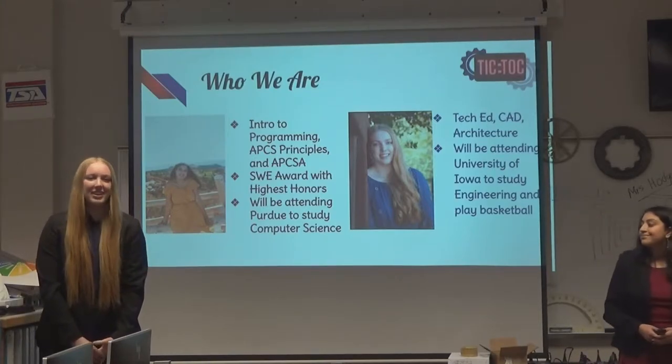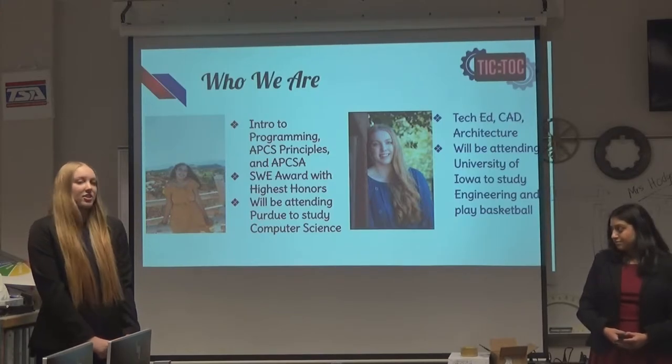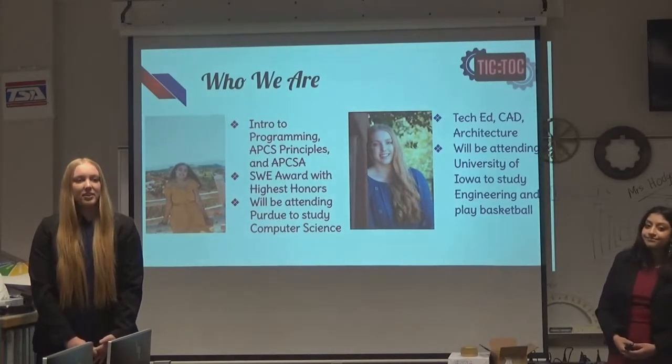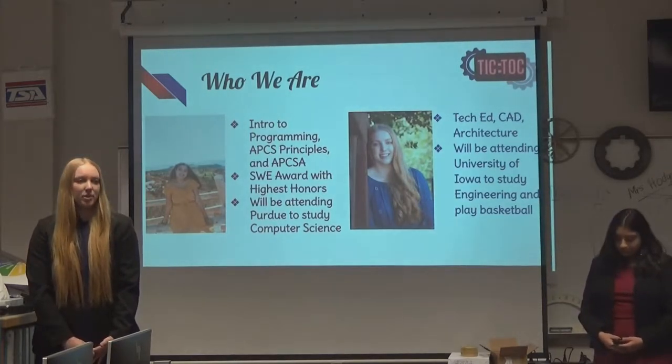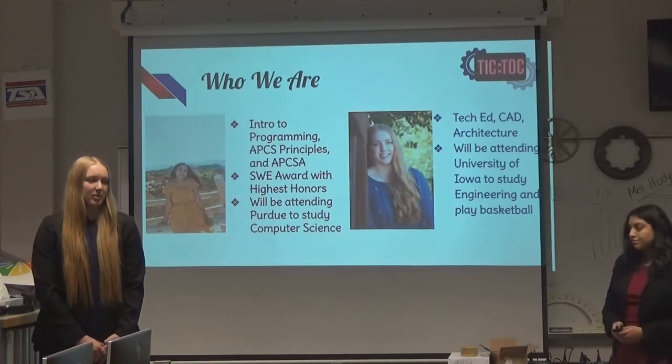My name is Adi O'Grady, and I've also been at Grandview for the past four years. I've taken technology education, computer design, and architecture. Through all these classes, I've figured out that I definitely enjoy engineering the most. I'll be attending the University of Iowa to study engineering as well as play basketball.